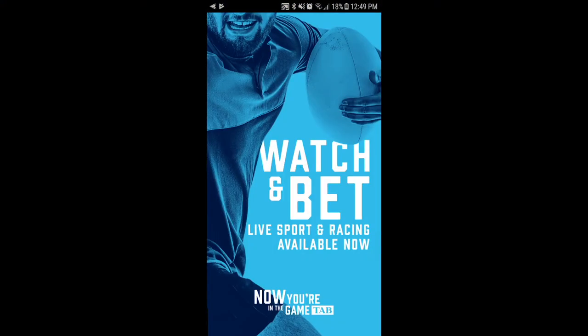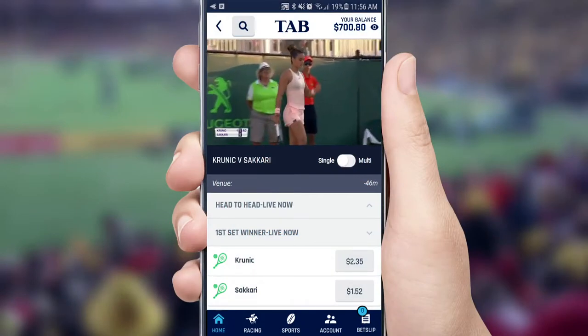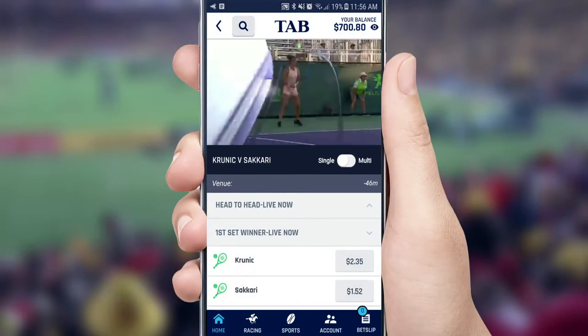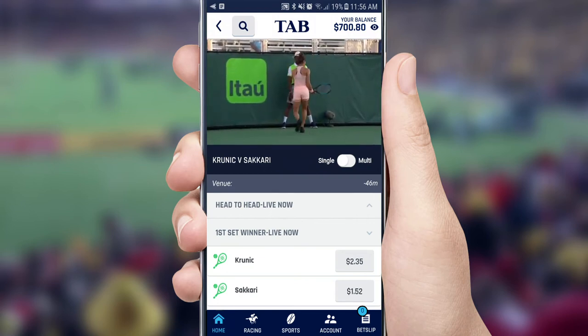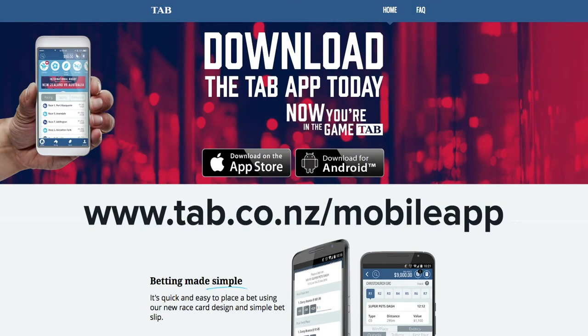With push notifications, we'll let you know about special offers, or give you a heads-up about your favourite sports and racing events. Enable notifications and you won't miss a thing. Download the TAB mobile app for iOS and Android by visiting tab.co.nz/mobileapp.